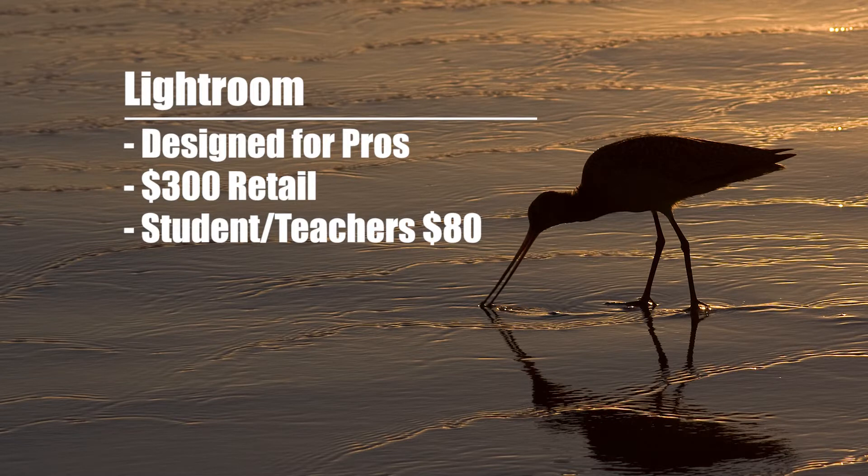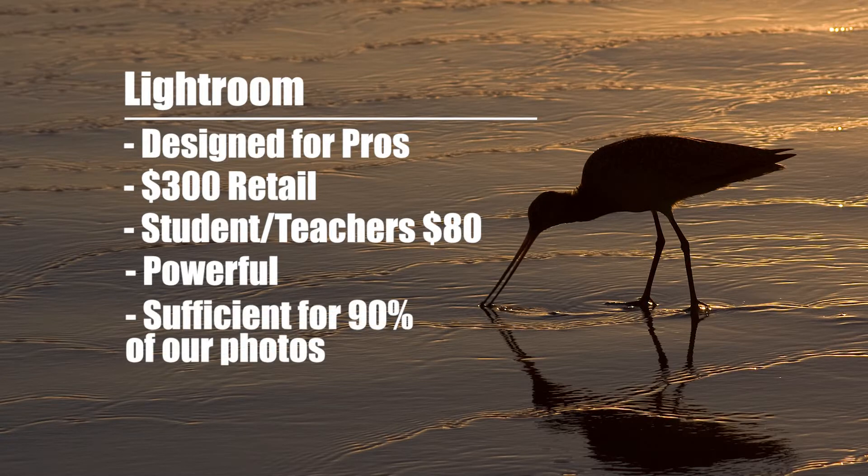The second reason is Lightroom is a very robust piece of software. In our studio, it's our workhorse software. Ninety percent of the images that we are delivering to clients are finished in Lightroom. They're not even taken into Photoshop, so we're doing the majority of our work here. It's saving us a ton of time.